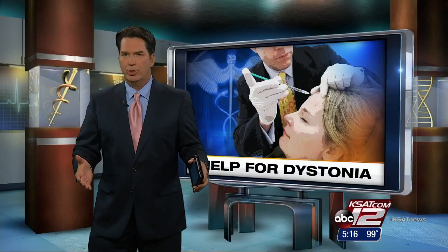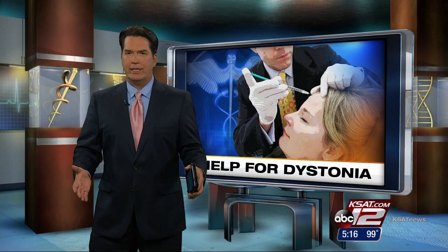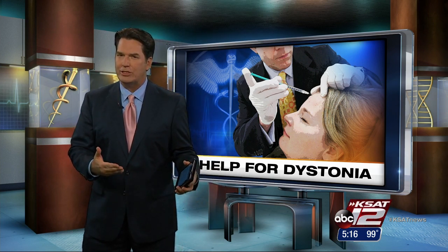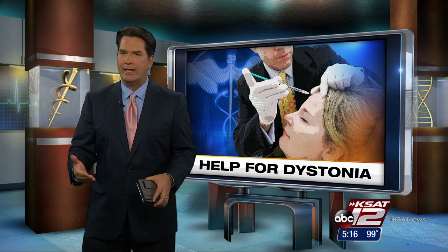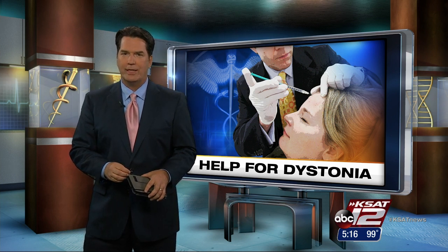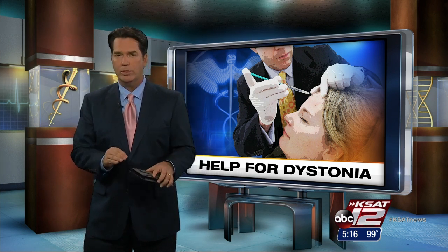Long before it wiped out worry lines and age wrinkles, Botox was originally created to stop muscle spasms in the eye. Besides its fountain-of-youth qualities, it's being used to relieve exhausting and sometimes debilitating effects of a neurological disorder called dystonia. Leslie Mouton reports on a doctor in Las Vegas making the procedure even more precise.